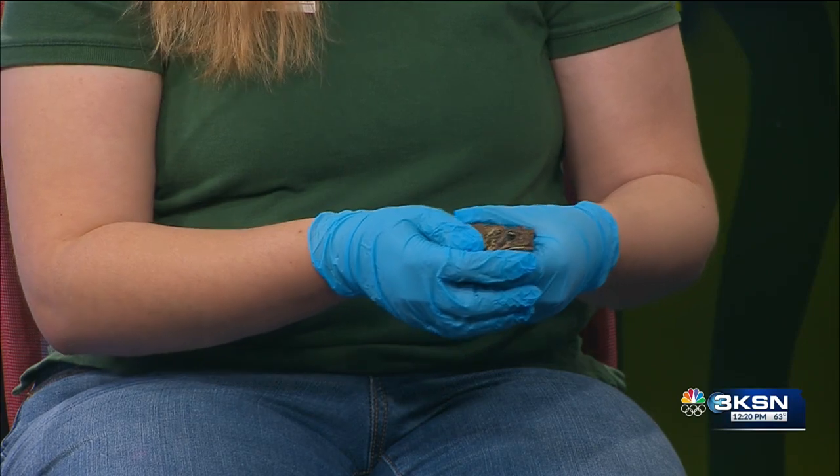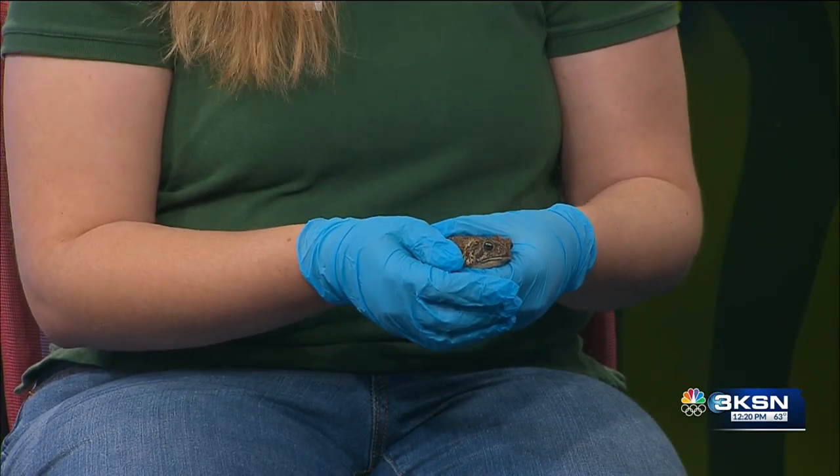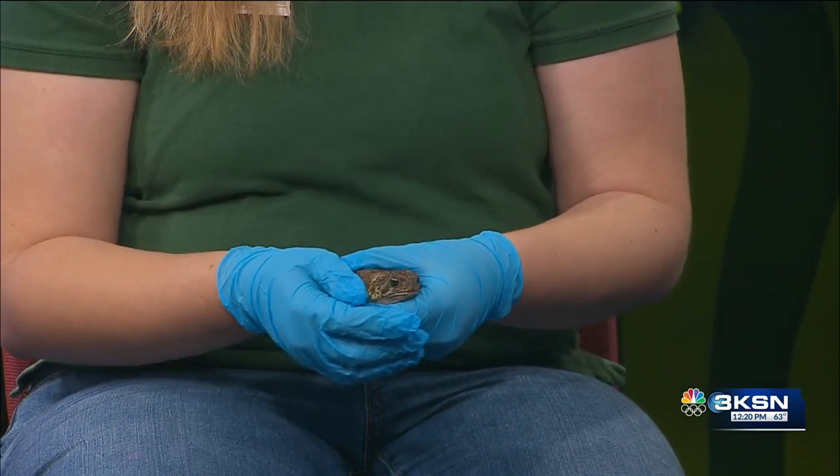If people want to learn more about the spring break events, where can they get more details? You can visit us on our Facebook or on Instagram to get more information. Well, I think that is all the time we have for today. Does that toad have a name, like Todd? It's actually Jabba. Jabba! Thanks for bringing Jabba in. Thank you, it's nice to have you in as well, Victoria. We'll be right back.